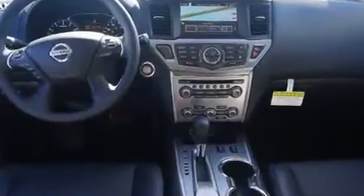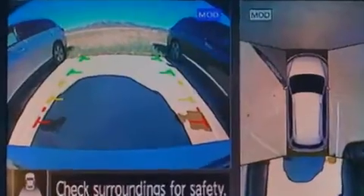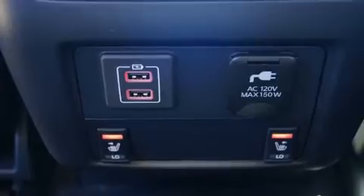Top features include leather upholstery, a tachometer, a blind spot monitoring system, an outside temperature display, heated front and rear seats, a power lift gate, and power windows.